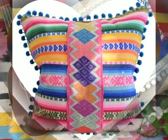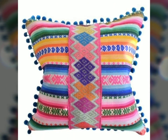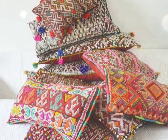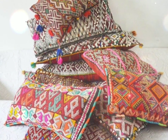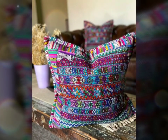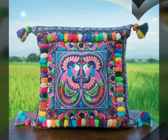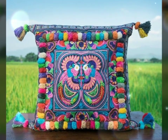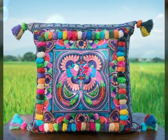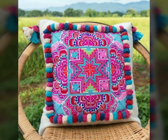Ribbon embroidered cushions bring a touch of elegance and sophistication to any space. These exquisite cushions are adorned with delicate ribbons meticulously woven into intricate designs. The ribbons are available in a variety of colors and textures, creating a stunning effect that adds depth and dimension to the cushions.